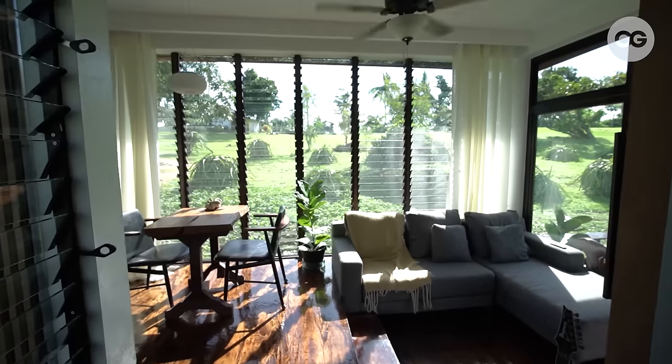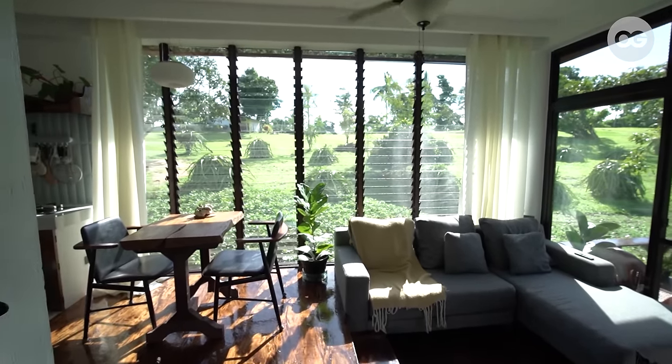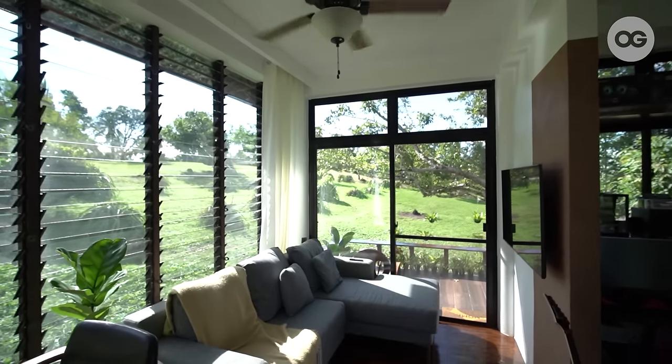We planned the windows to go from floor to ceiling height to make the space feel and look bigger.